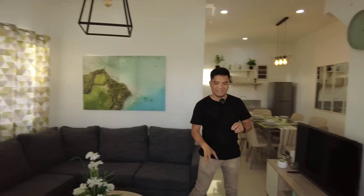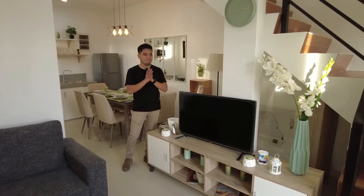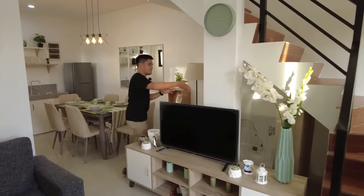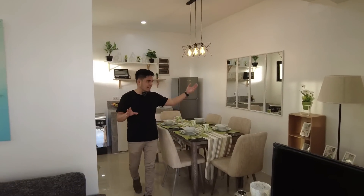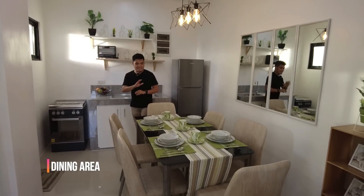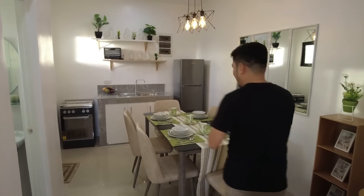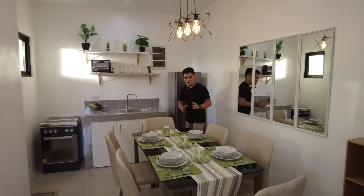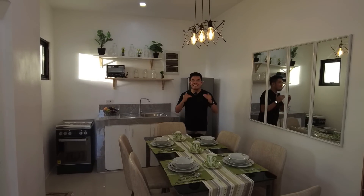They are using 60 by 60 ceramic tiles. Dito sa side na to naglagay ng parang entertainment area — naglagay sila ng TV, at pwede mo dito i-mount yung TV sa wall. Itong space na to pwede mo na rin i-cover at gawin mong storage room. Napakalaki ng ating living area. Dito sa side na to, nilagay naman nila yung kanilang six-seaters na dining table. Nakapaglagay pa tayo ng six-seaters na dining table at nakakaikot pa rin tayo sa ating dining area — ibig sabihin malaki pa rin yung space. Pero kung four-seaters lang na dining table, magiging mas spacious pa yung ating dining area.